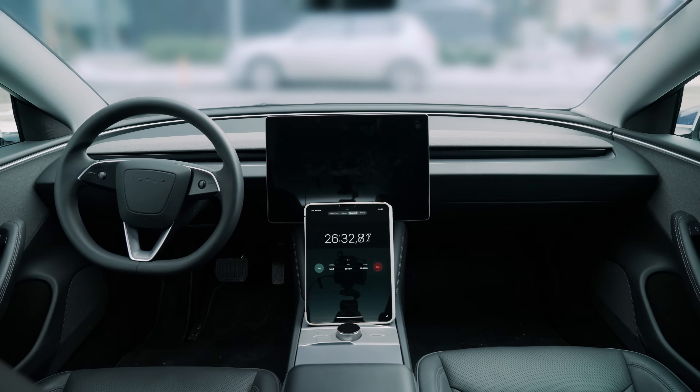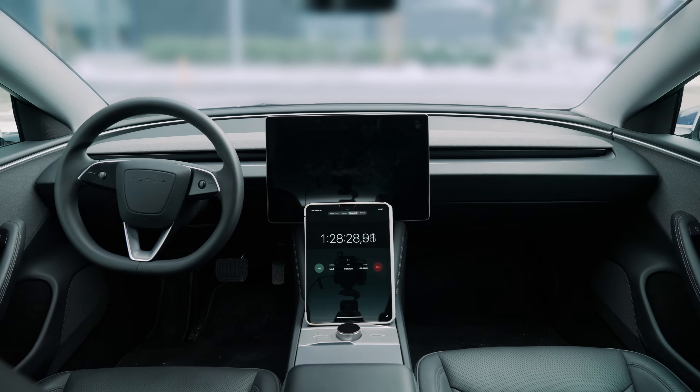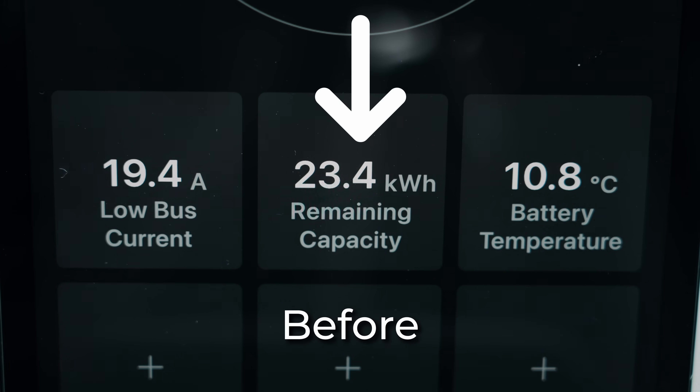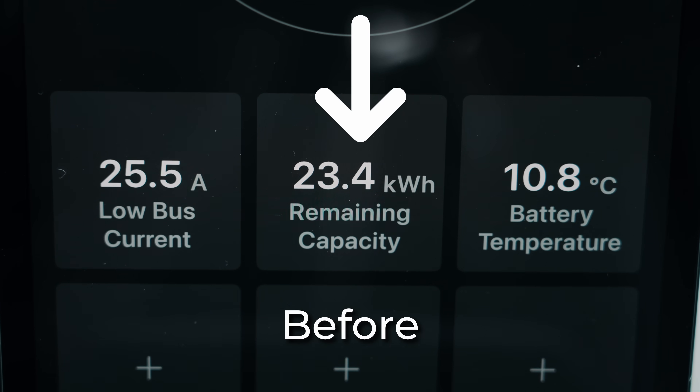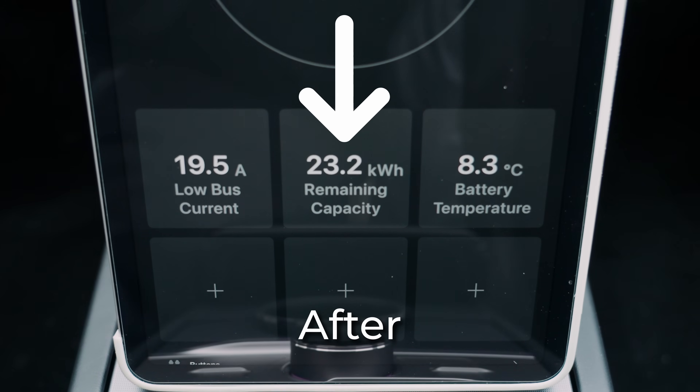To find out, we ran a test. First, we let the car sit idle for two hours with all features turned off. Using our app, we monitored the energy usage and found that even during winter, the car only lost about 0.2 kilowatt hours of electricity in that time.